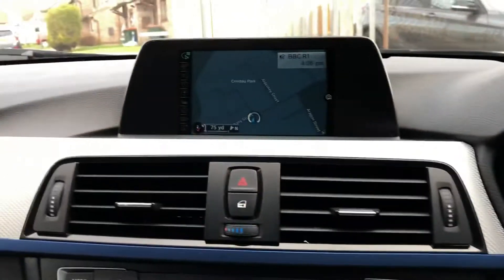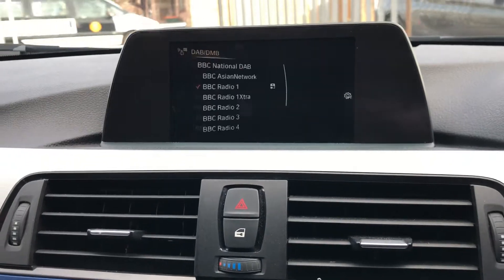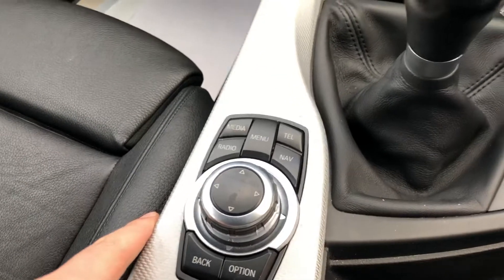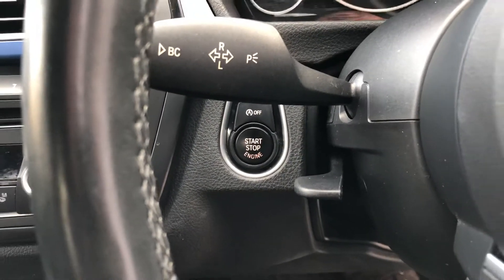We'll just quickly hop in. As I'm sure you can see from the photographs, we've got the sat-nav, media, radio, all controlled from the iDrive down here. We've got start-stop as well and keyless go.